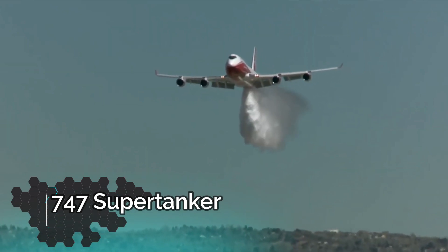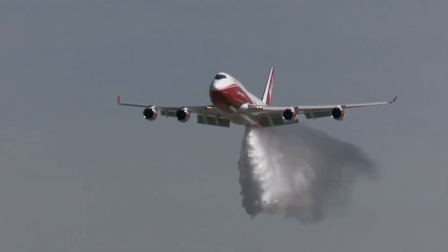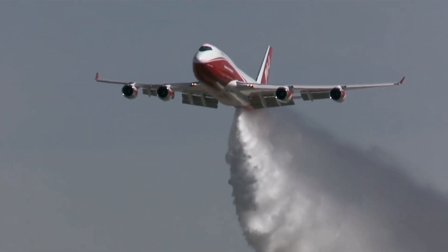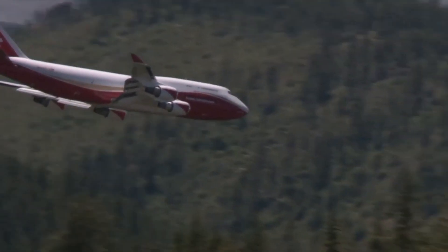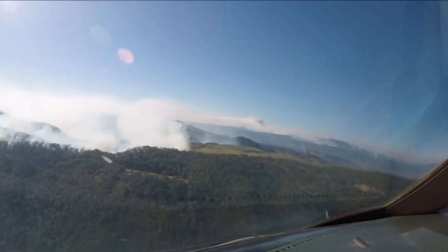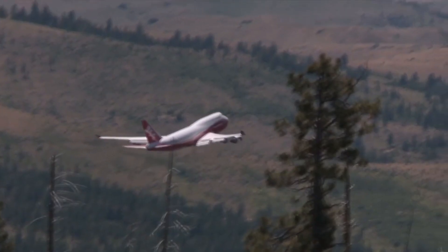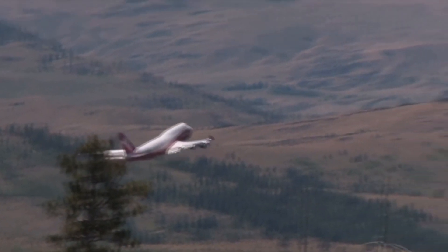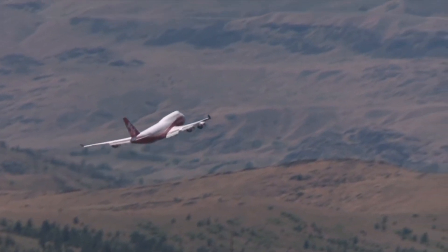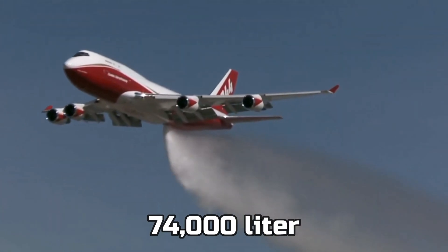The first one is the Boeing 747 Supertanker. The 747 is one of the most iconic giant aircrafts in this era, but this one is exclusively made just to fight fire. This airplane is the biggest firefighting aircraft ever made because you could fit 74,000 liters of water in it.